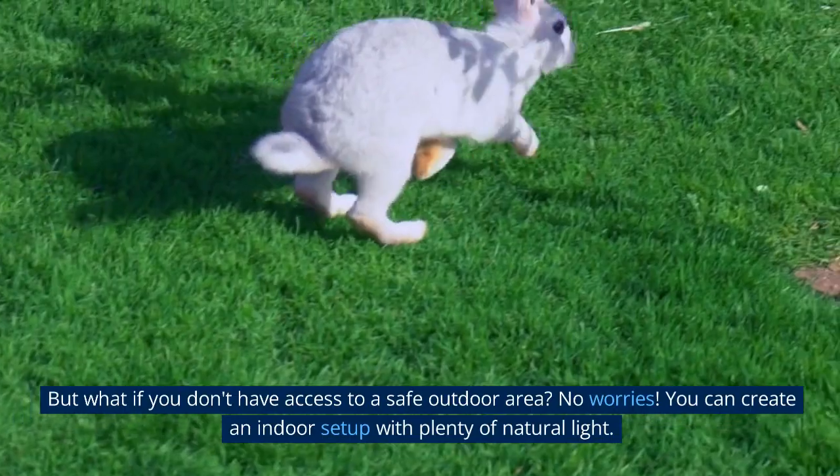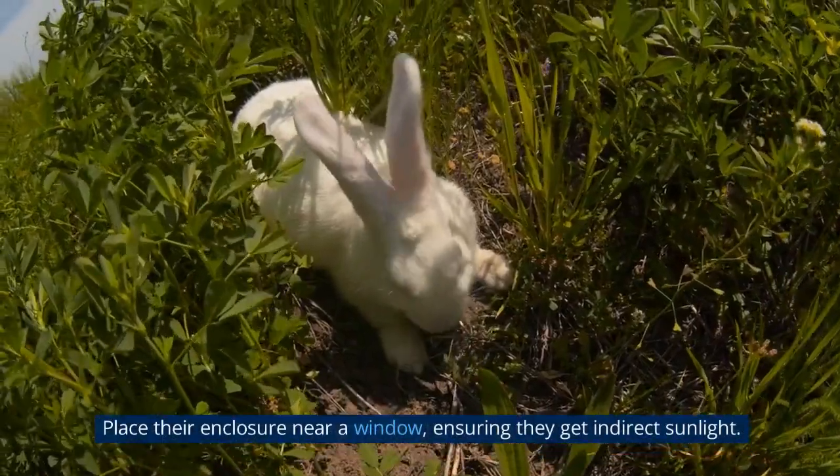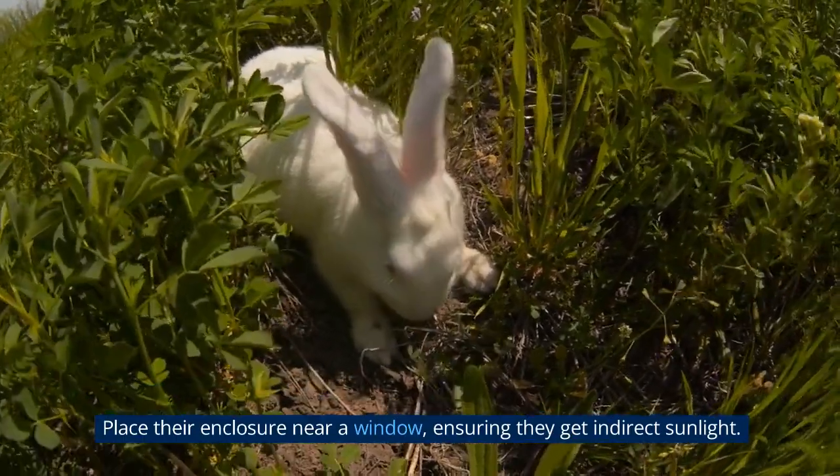No worries. You can create an indoor setup with plenty of natural light. Place their enclosure near a window, ensuring they get indirect sunlight.